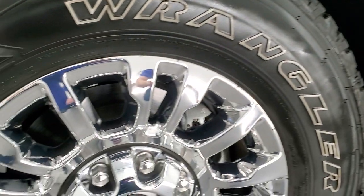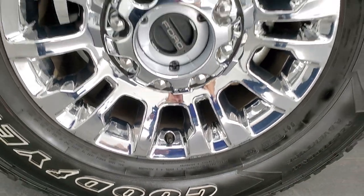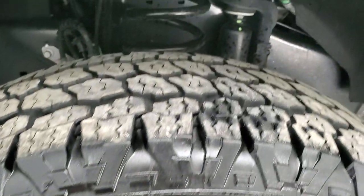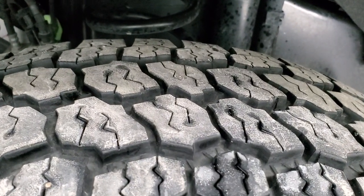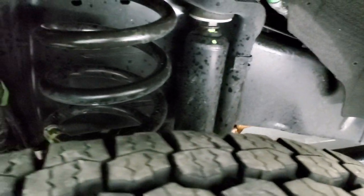This one comes with the factory really nice chromed alloy rims, and it has Goodyear Wrangler all-terrain adventure tires. These are LT275 70R18s, and they have right around 75 to 80% of the tread left on them, maybe a little bit more.